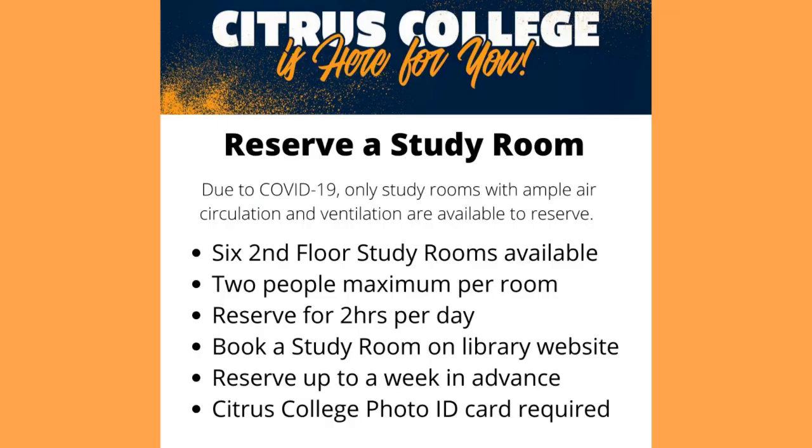Due to COVID-19, only study rooms with ample air circulation and ventilation are available to reserve. We have six second floor study rooms available, two people maximum per room. You can reserve a room for two hours per day and you can book a study room on the library website. You can reserve up to a week in advance and a Citrus College ID card is required.